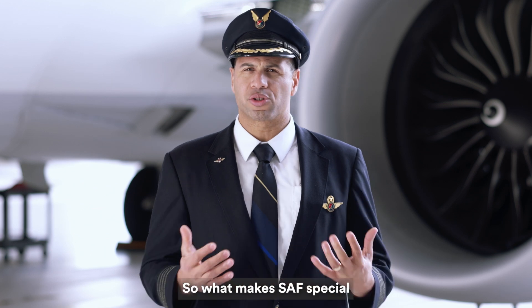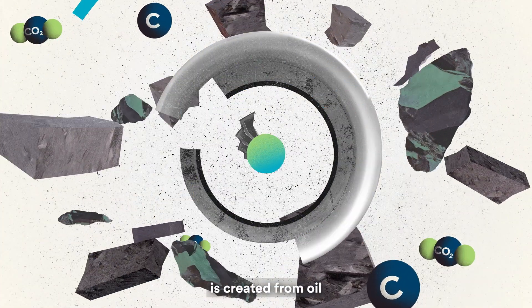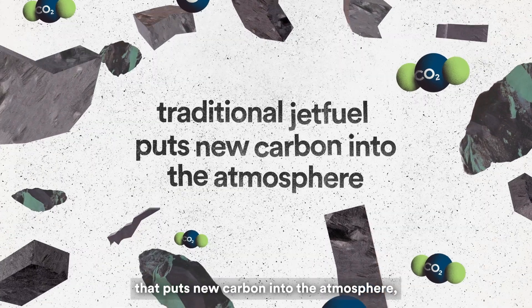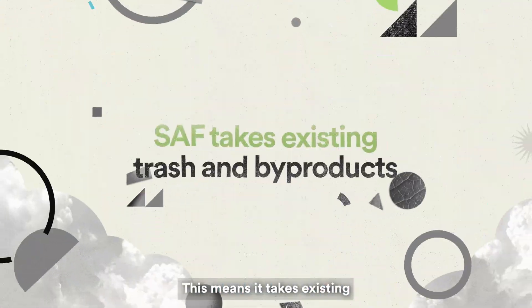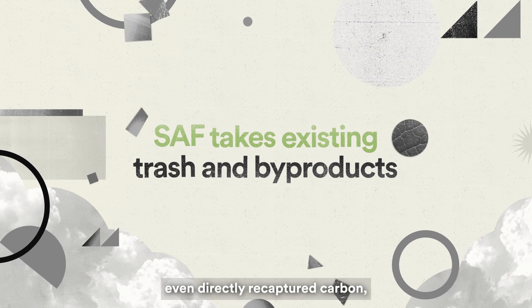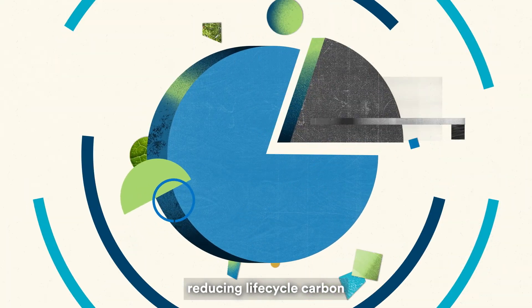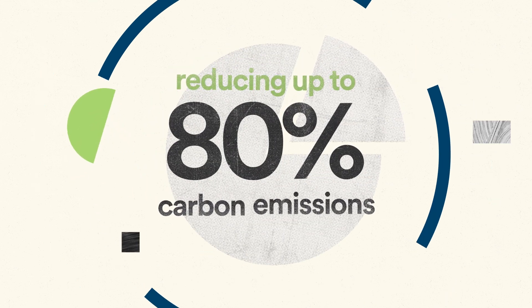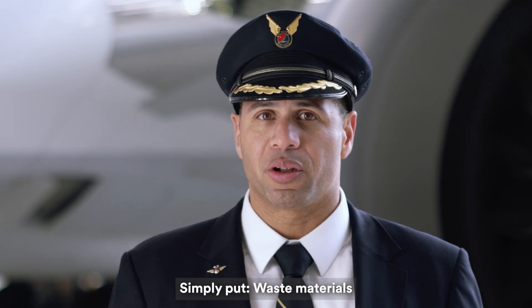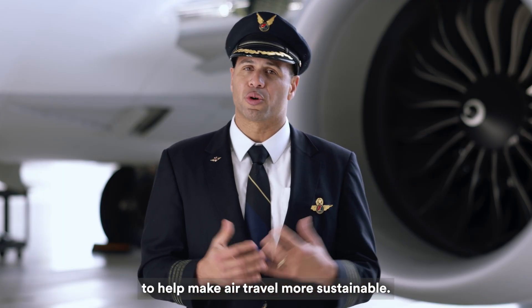So what makes SAF special compared to regular fuel? Where traditional jet fuel is created from oil that puts new carbon into the atmosphere, SAF comes from recycled carbon. This means it takes existing trash and byproducts — even directly recaptured carbon — and gives them a second life, reducing life-cycle carbon emissions of fuel by up to 80%. Simply put, waste materials can be reused to help make air travel more sustainable.